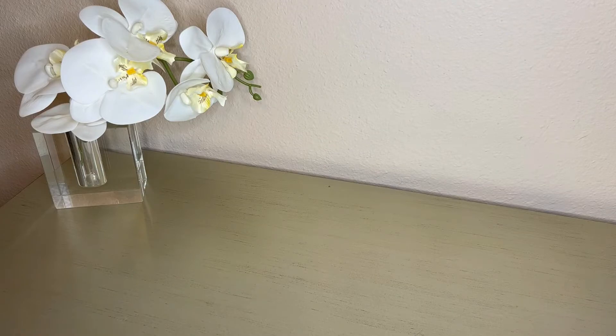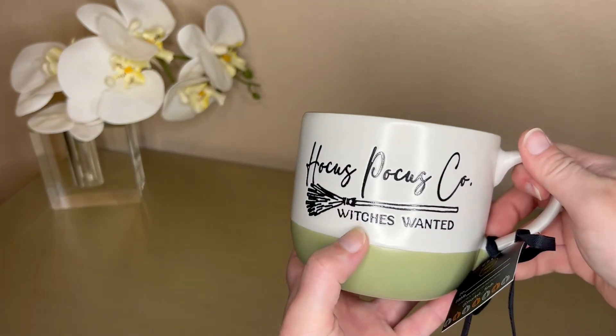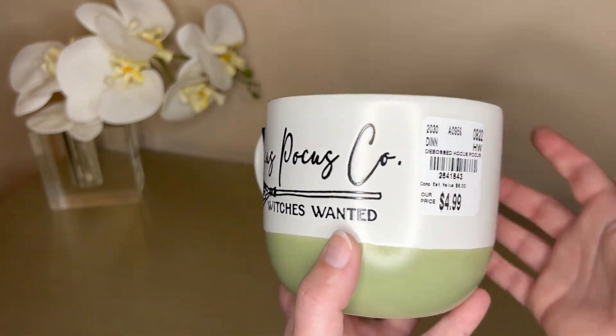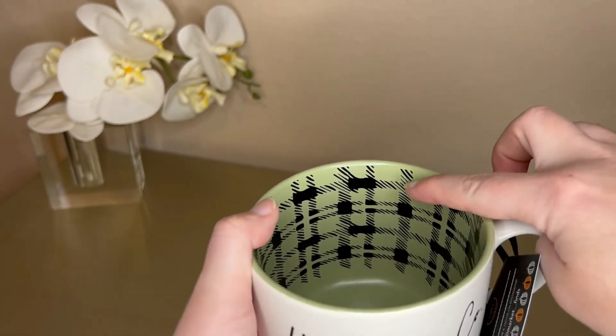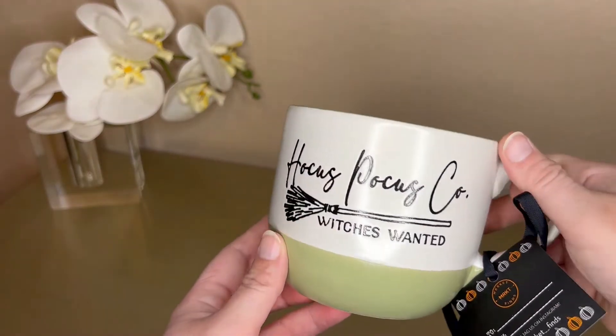The next one I got is a shorter but wider mug. It says 'Hocus Pocus Co' — that's on both sides — and they're all $4.99. It's got this gingham print, I think that's what it's called, on the inside, and the color matches the color on the outside.